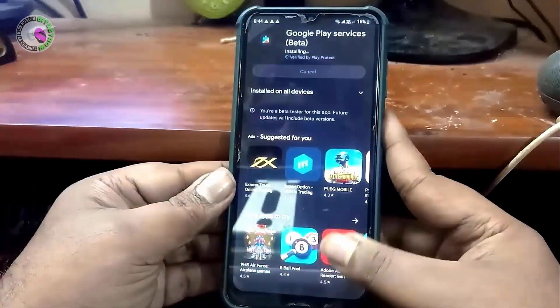If your problem still remains, then you need to delete unnecessary apps from your device. That's it.